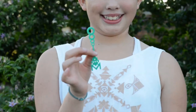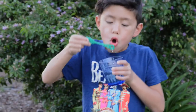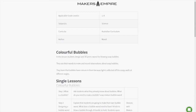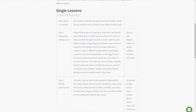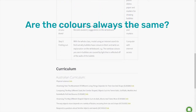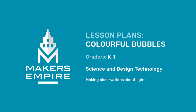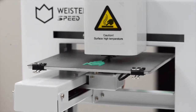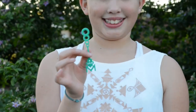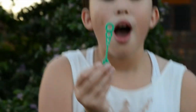Students use their bubble wands to blow bubbles with a soap mixture and record their observations by drawing and labelling their bubbles. Teachers ask questions such as: Why do bubbles have colours? Are the colours always the same? Why are bubbles always round? To assess learning, we want students to make and record observations and explain them using scientific language — for example, that bubbles have colours because light from the sun is reflected off the soap liquid.